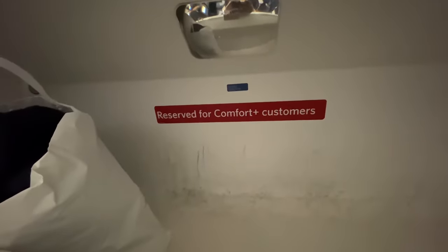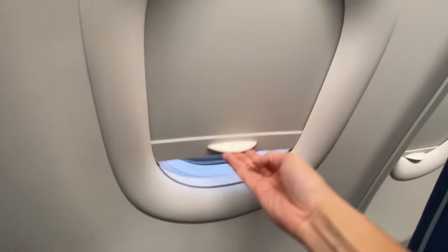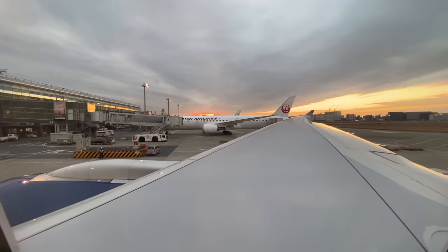My seat today is 34J. Originally I booked in economy, but a couple of days before departure Delta upgraded me to an Economy Comfort seat. This is one of the benefits of being a Delta member.